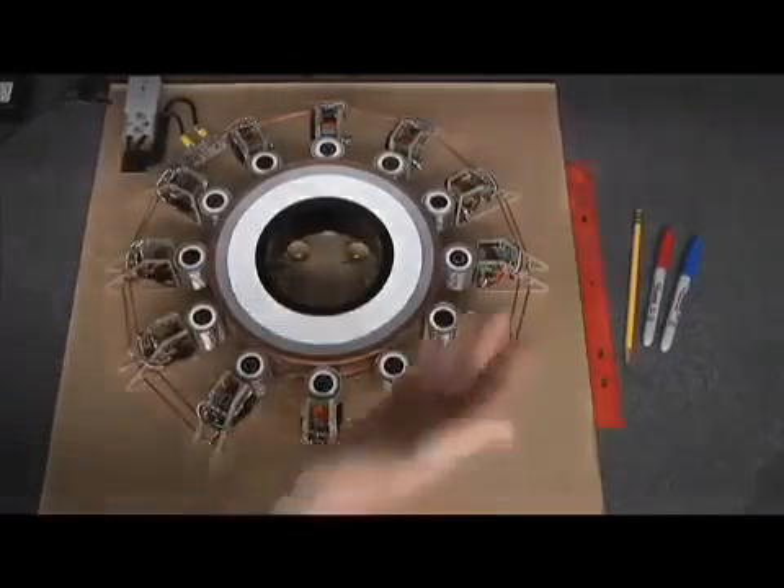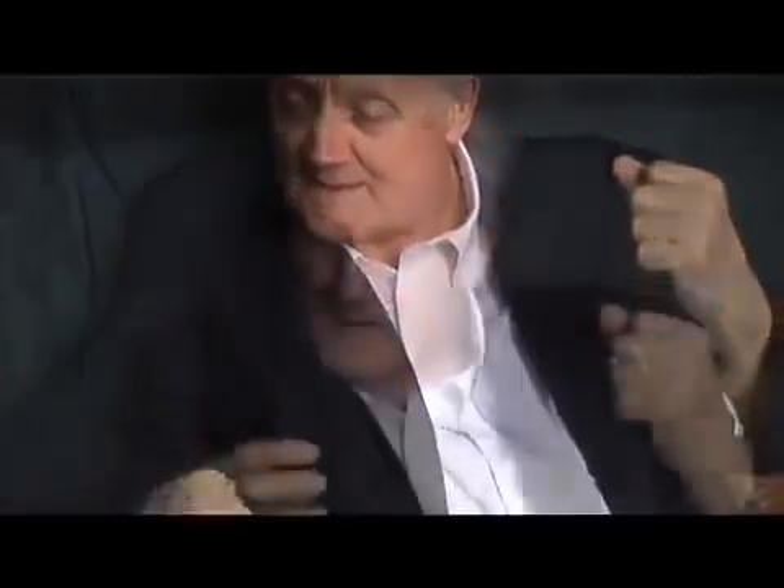You start the flow moving, it keeps going and going, getting more and more powerful as it speeds up. And once electrons start sensing a homing point, they all start heading toward that point.